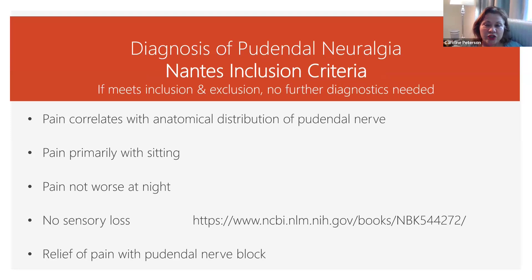For the inclusion criteria, the pain needs to correlate with the distribution of the pudendal nerve. The pain is primarily with sitting. The pain is not worse at night. There's no sensory loss. And the pudendal nerve block relieves the pain.